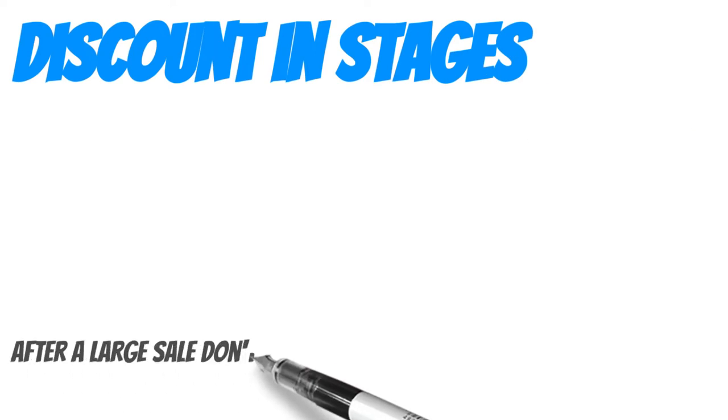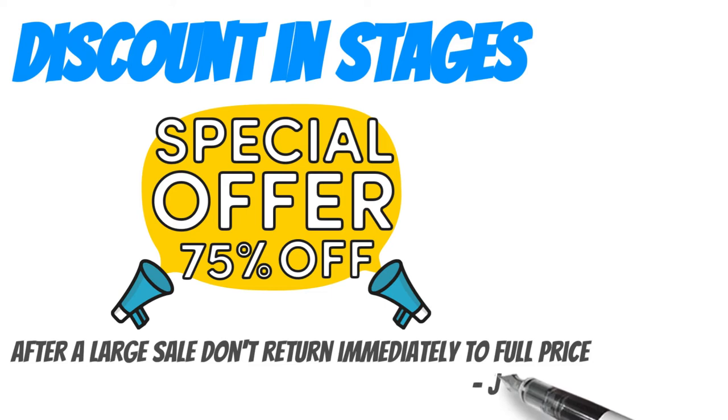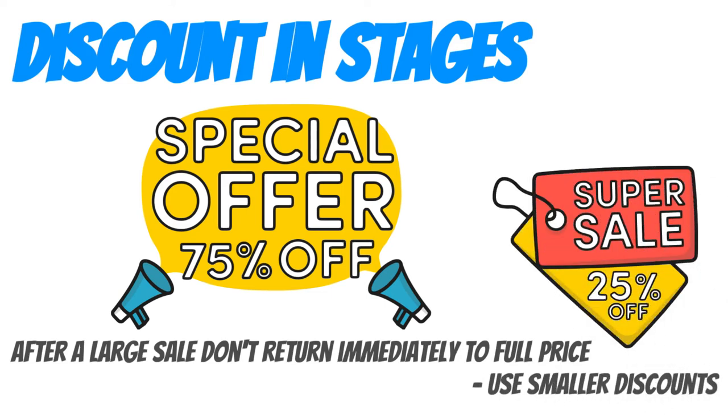Discount in stages. If you have a massive sale, don't immediately end it and return to full pricing. Try and offer a lesser discount — the fear of missing the discounted price can be enough for people to purchase so they don't miss out again.